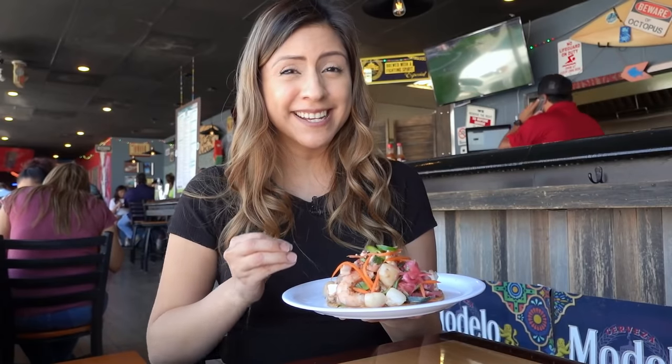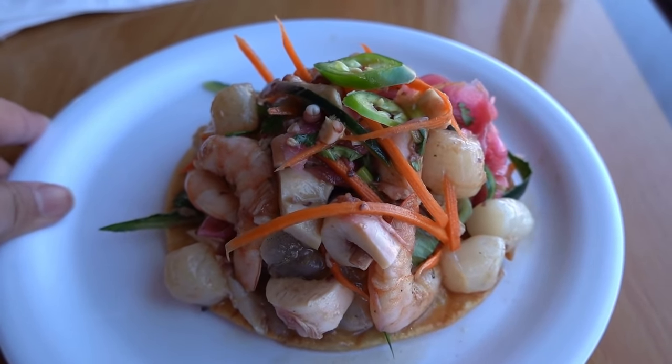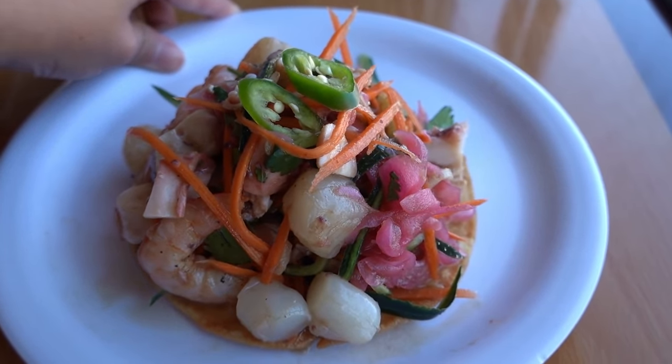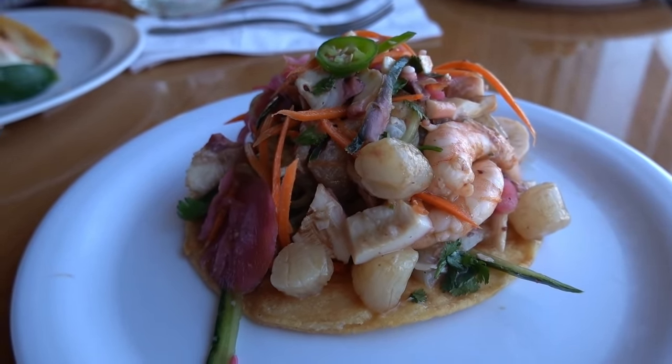This ceviche tostada looks like it has a whole ocean on it. It has uncooked shrimp marinated in lime juice, grilled shrimp, uncooked baked scallops, sashimi-style fish, and cooked octopus. And it has a soy sauce and lime marinade to it. I just think this is the absolute perfect tostada ever — it has so many textures, both raw and cooked fish. If you like sushi, you're going to like this tostada.